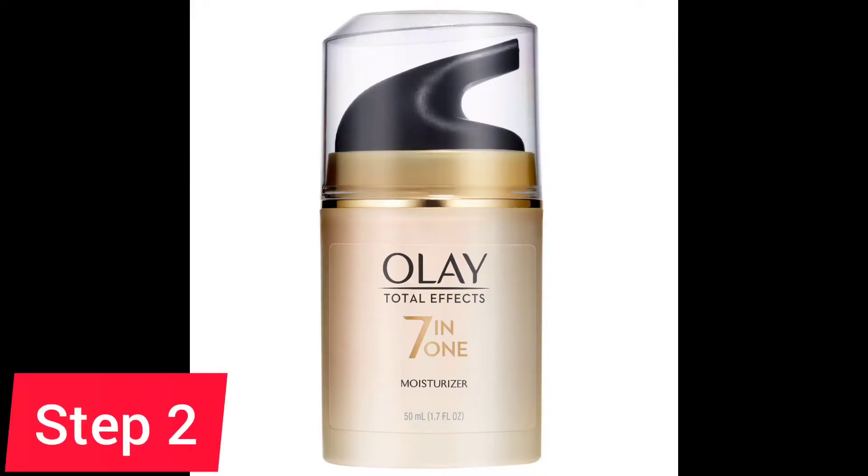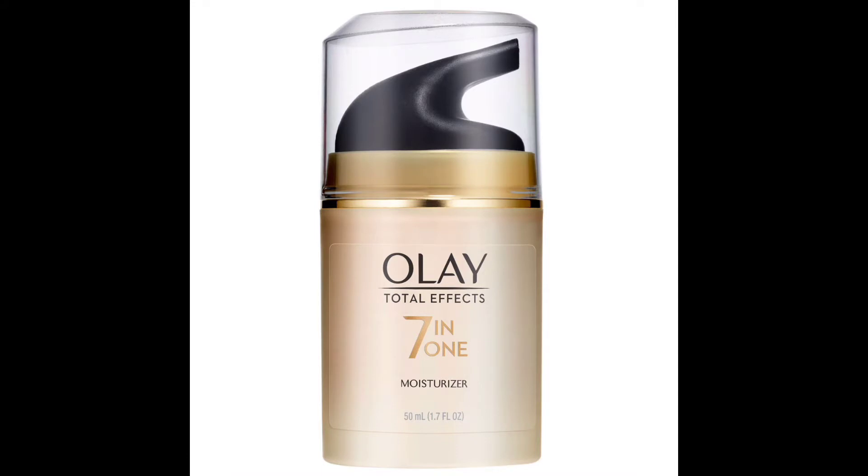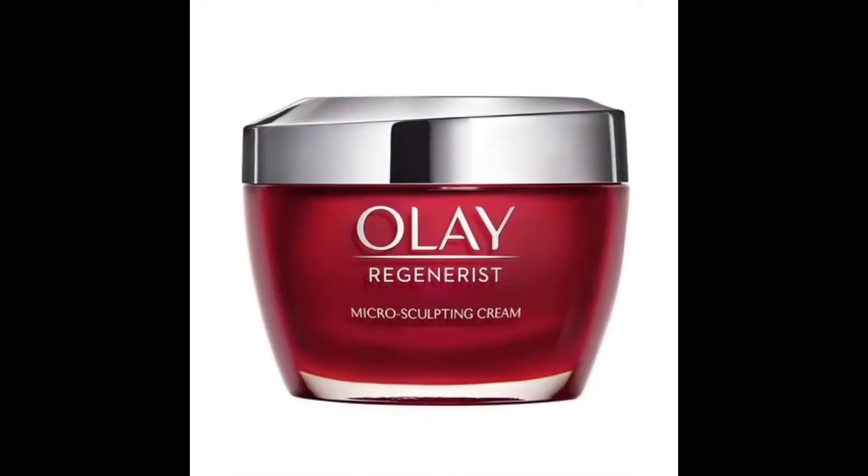Step number two is moisturizing. At night, you need to apply a cream to your skin so that your skin stays moisturized. You can also use oil, especially at age 40 plus, or you can use simple aloe vera gel.